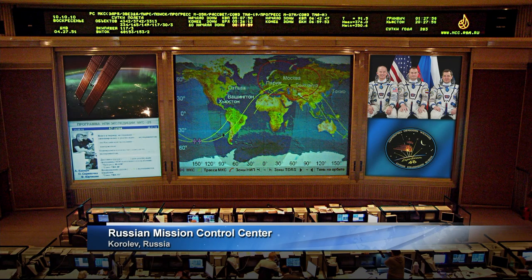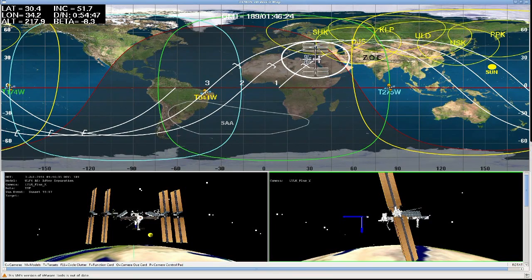Good report there from the crew. The Soyuz is orbiting at an altitude of about 143 miles by 118 miles. That orbit will be raised systematically over the course of the next two days, placing it in close proximity to the International Space Station on Friday night central time.